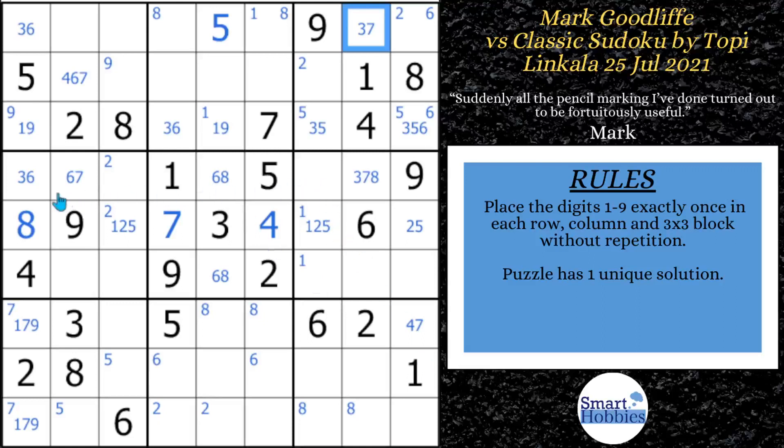In row four, he sees something really cool — a naked quad. He notices a three, six here; a six, seven there; a six, eight there; and a three, seven, eight there. So three, six, seven, eight — those four digits are limited to those four cells. That is a naked quad. The inverse of that is a hidden pair of two, four in those two cells. So he puts the two, four right there.